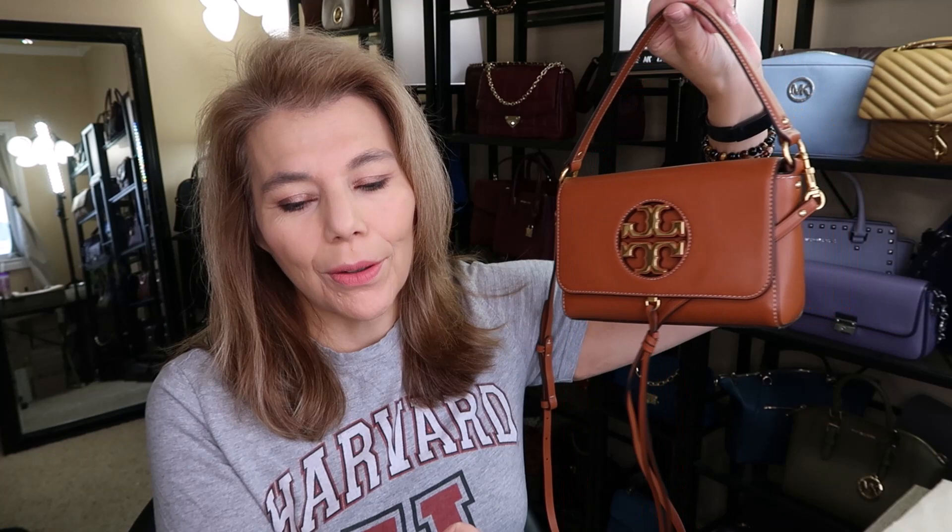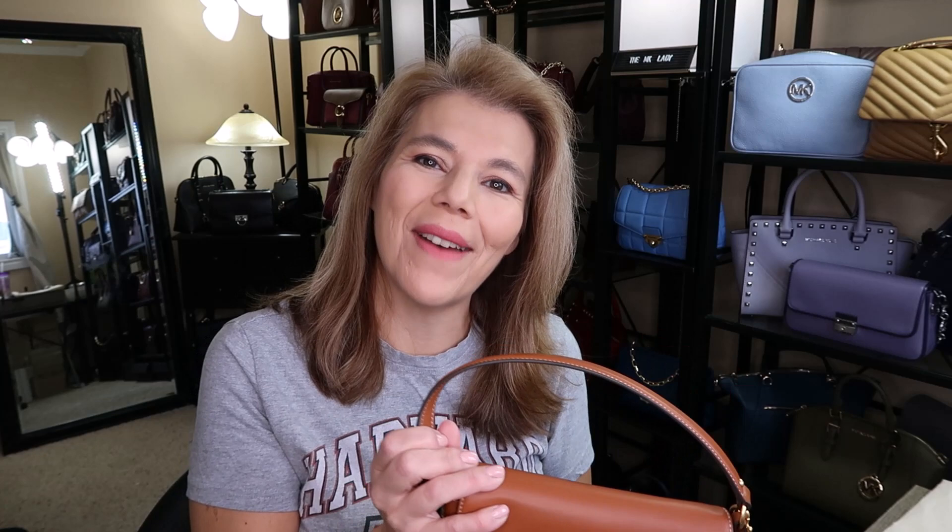It's a long name — it's the Miller Metal Mini Shoulder Bag in the color Camello. It was regular $468 — I already talked about this on the unboxing — and it was $233 at Nordstrom. I want to say Nordstrom Rack, but we don't have access to that anymore in Canada.